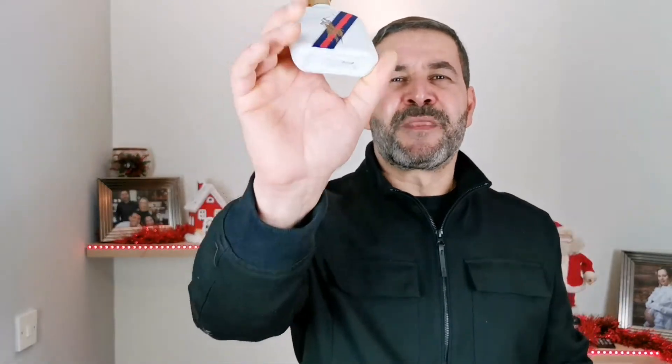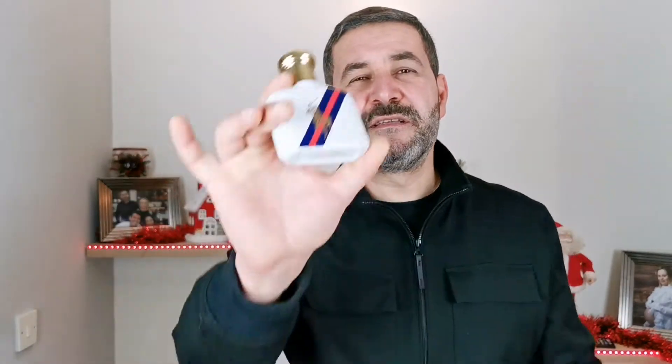Absolutely signature-worthy fragrance. But what about the Sport version? There's not a lot of people that talk about this fragrance. What changed in this fragrance compared to the classic of 2003? That's what we're going to see in this video.